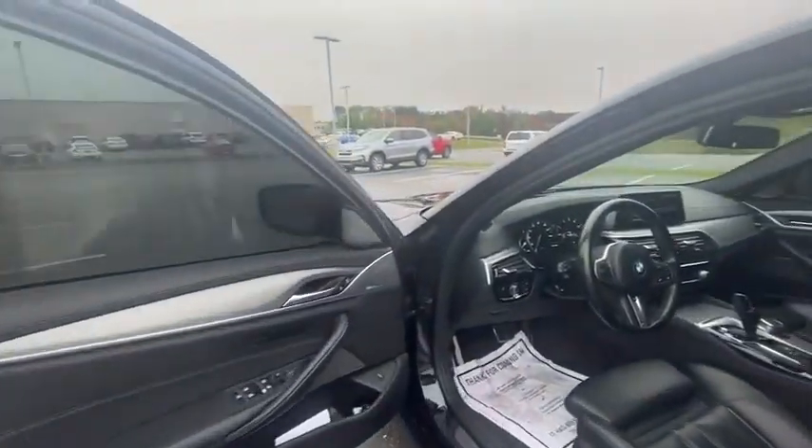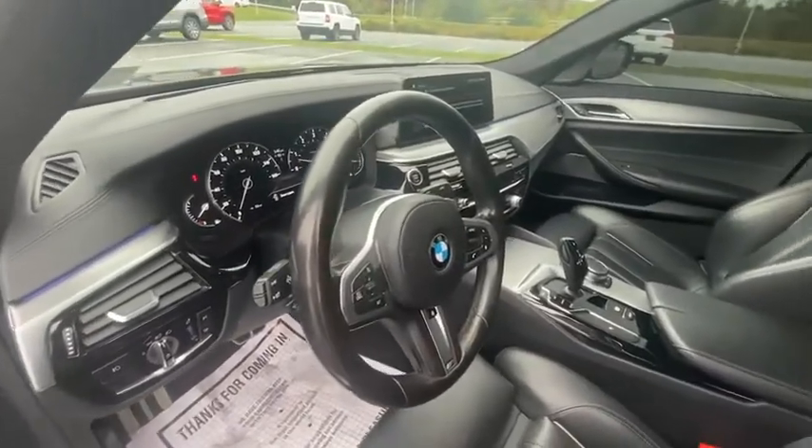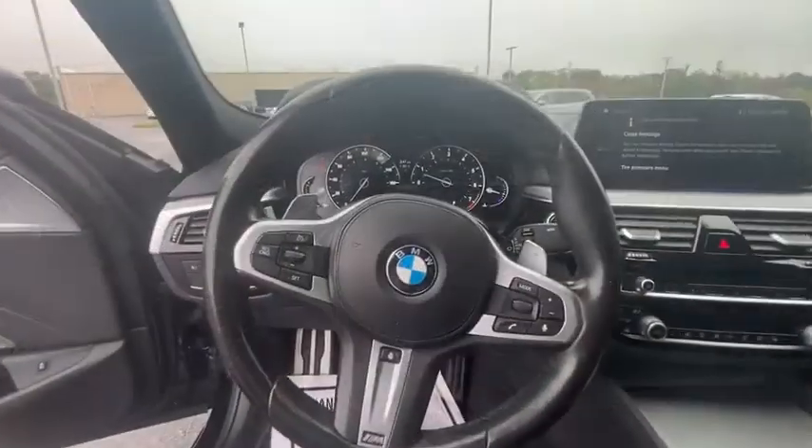CD player, fog lights, heated steering wheel, power windows, rear window defroster, security system, electronic stability control.